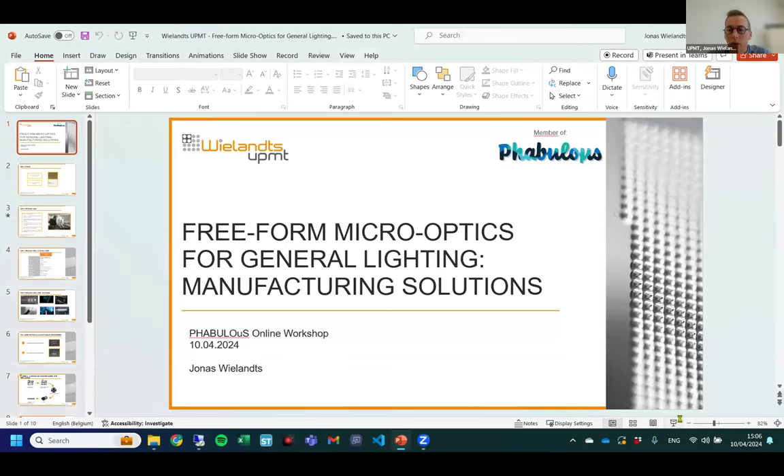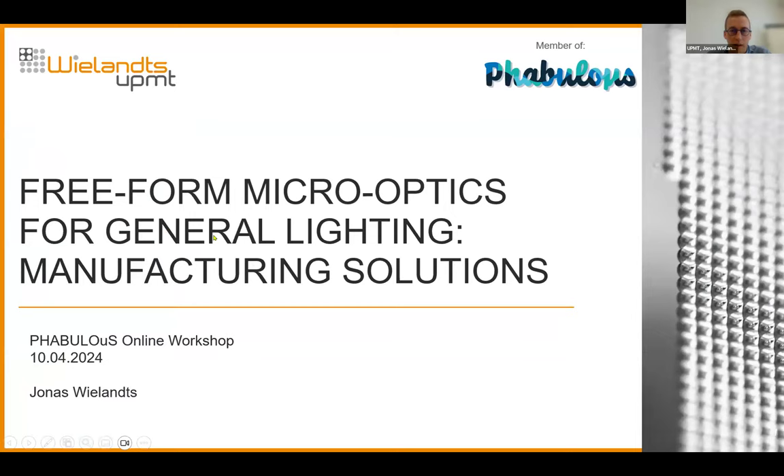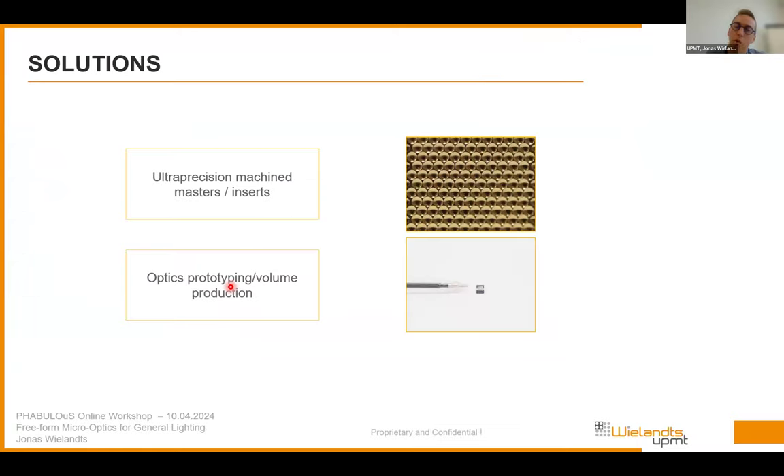Thank you for attending this workshop and for inviting us to present. Today my presentation will focus on our solutions for manufacturing of freeform micro optical elements for general lighting. A few words about our company: we don't usually provide optical design — our customers come to us with their own optical design and are looking for a manufacturing solution. I will focus on two different types of services we can provide.